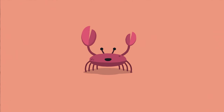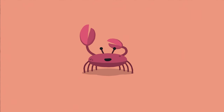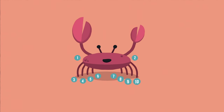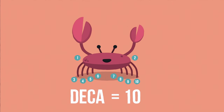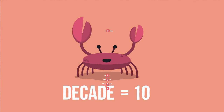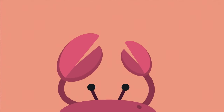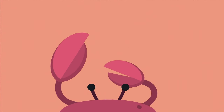Crabs are crustaceans defined by their thick exoskeleton or shell. They have 10 legs, which makes them decapods. The prefix 'deca', having originated from Greek, refers to the number 10. For example, a decathlon would have 10 events and a decade has 10 years. The legs are divided into 5 sets and the front two are adapted as pincers.